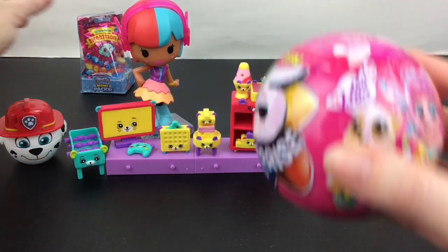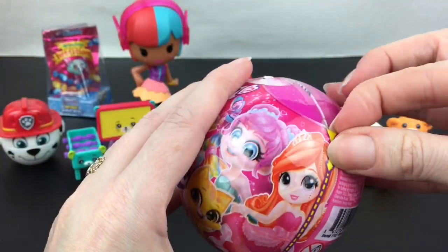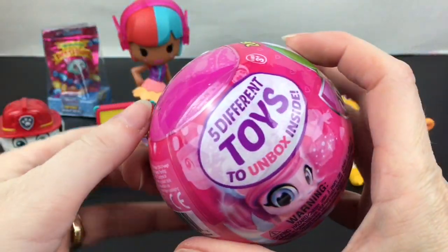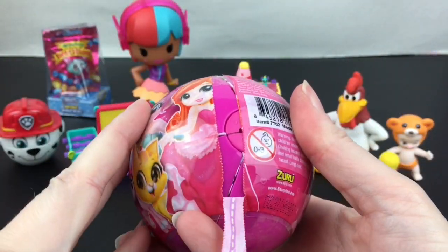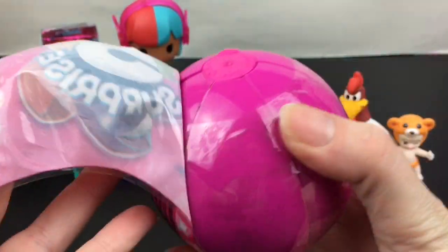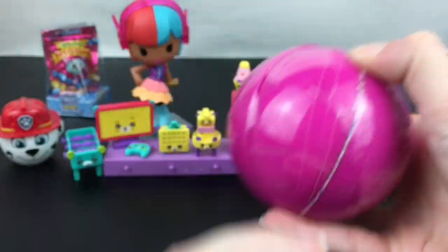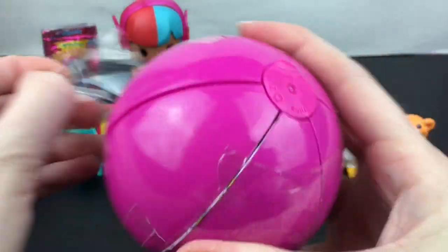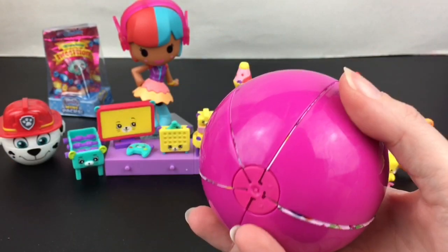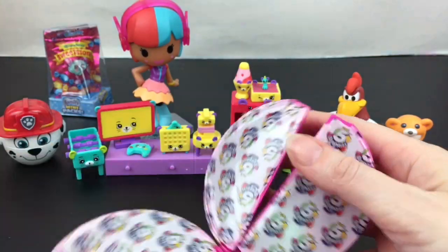We're down to two more surprises. Let's open our Zero Five Surprise, which I believe is from the first pink series that came out. You can get little mini dolls and it's just a lot of fun — I really like Zero Five Surprise. They now have real brands and a lot of other cool ones too. Let's open these up!